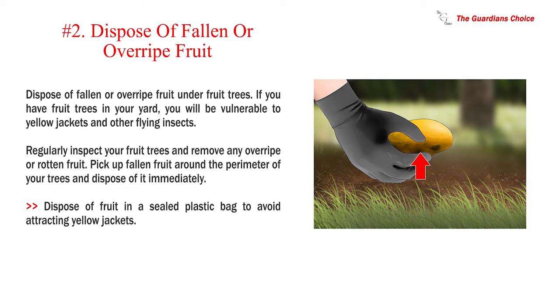Number 2: Dispose of fallen or overripe fruit. Dispose of fallen or overripe fruit under fruit trees. If you have fruit trees in your yard, you will be vulnerable to yellow jackets and other flying insects. Regularly inspect your fruit trees and remove any overripe or rotten fruit. Pick up fallen fruit around the perimeter of your trees and dispose of it immediately. Dispose of fruit in a sealed plastic bag to avoid attracting yellow jackets.